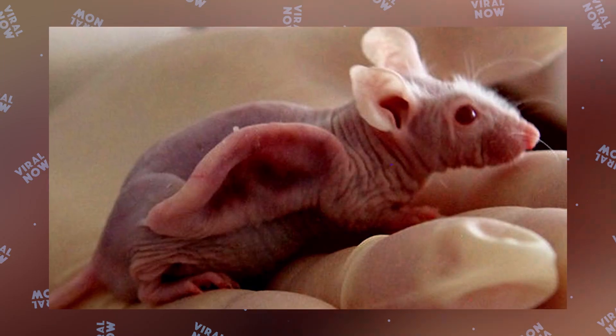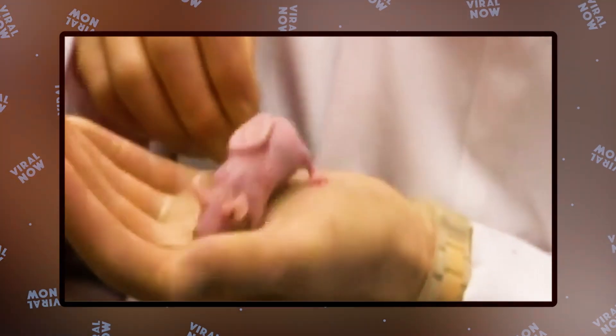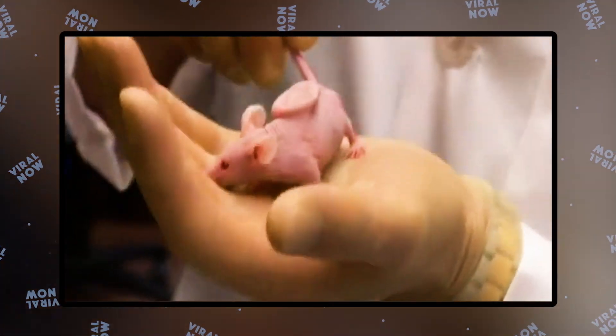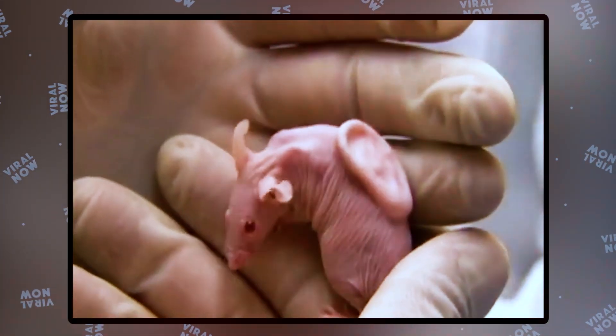The ear on the back of the mouse is the result of a scaffold made in the shape and size of an ear. After the scaffolding, they filled it with cartilage cells and put it in an incubator. The photo of the creature was posted on the internet, leading people to believe it was unreal.